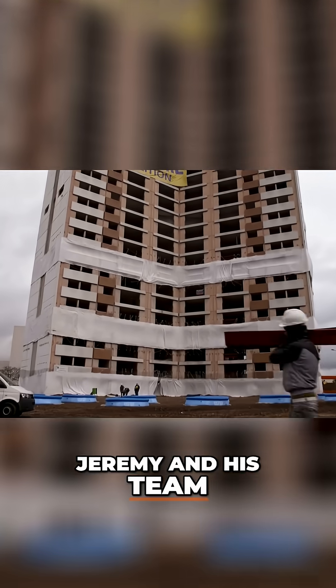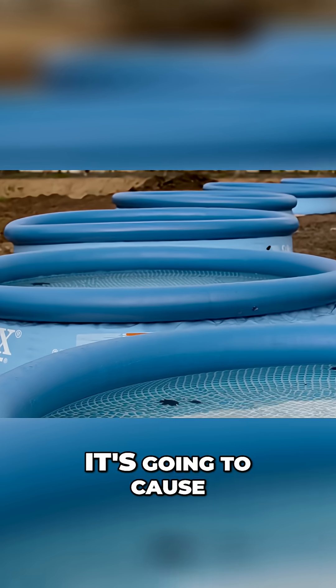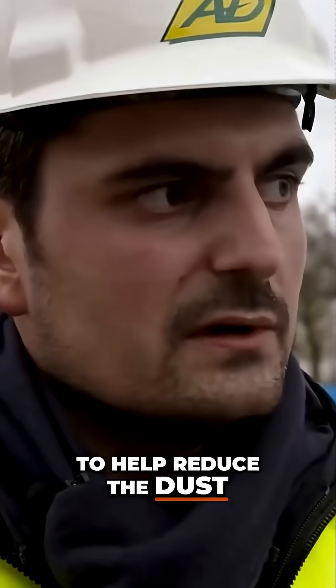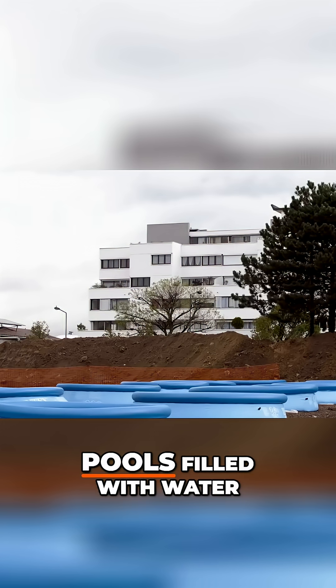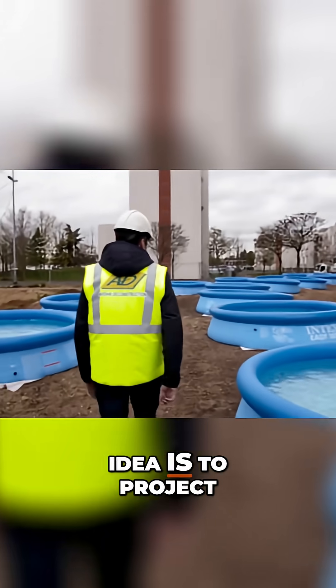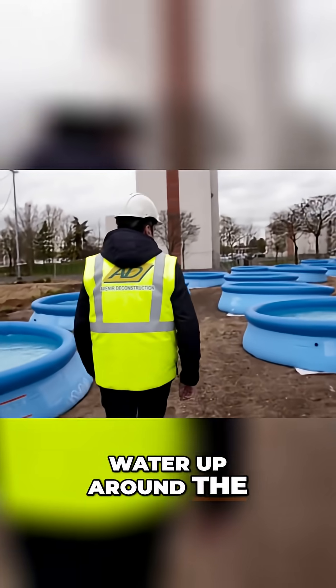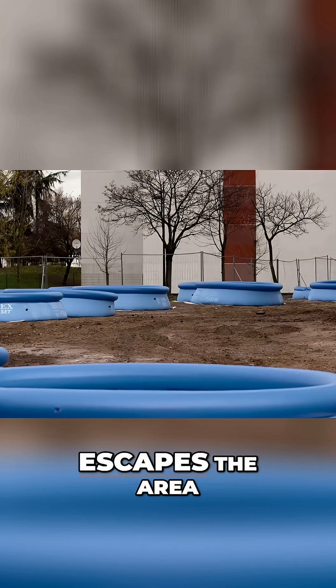Jeremy and his team have come up with an ingenious way to keep the dust at bay — and if it works, it's going to cause a big splash. To help reduce the dust, they have set up explosive charges underneath a number of swimming pools filled with water. The principle behind this idea is to project water up around the building during the implosion to help suppress the amount of dust that escapes the area.